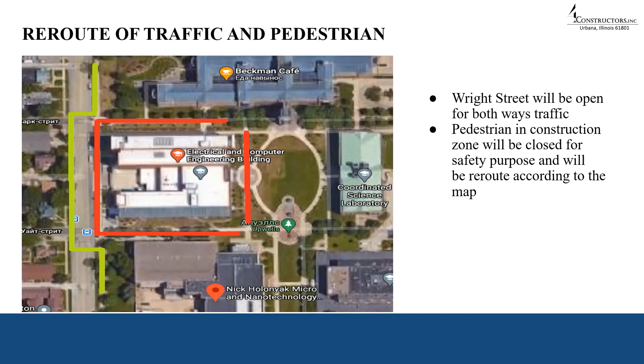Wright Street will remain open for both directions of traffic. However, we are going to close the pedestrian zone in the construction area for safety purposes. You can see it from the map — we marked the pedestrian area we are going to close by a red line.